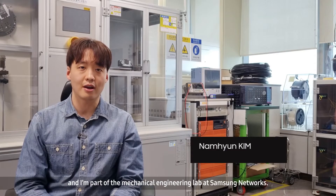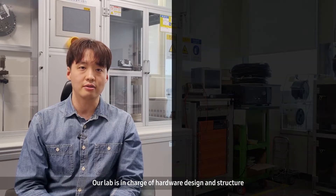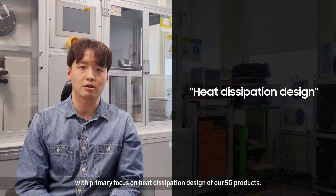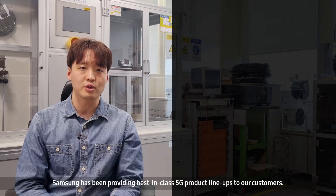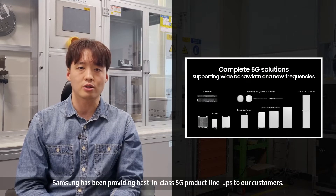Hello, my name is Nam Hyun Kim and I'm part of the Mechanical Engineering Lab at Samsung Networks. Our lab is in charge of hardware design and structure, with a primary focus on heat dissipation design of our 5G products. Based on over four decades of experience and know-how, Samsung has been providing best-in-class 5G product lineups to our customers.